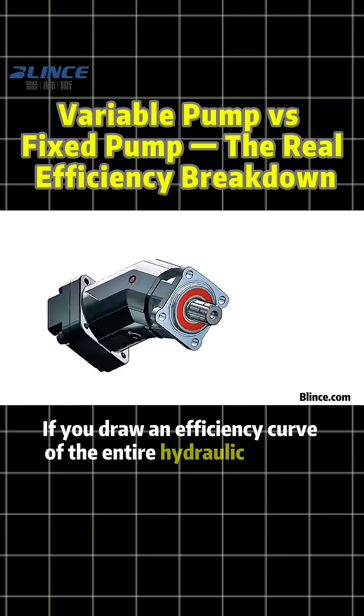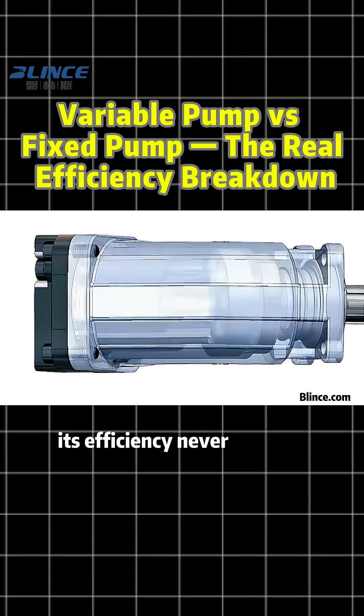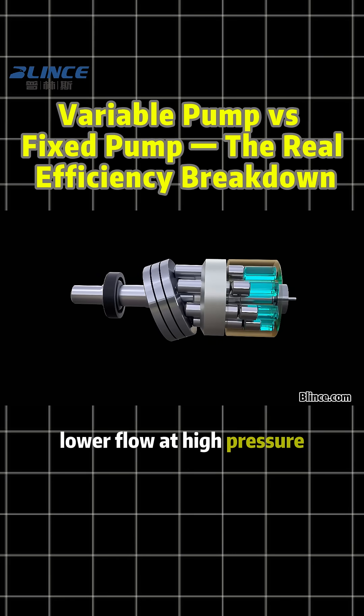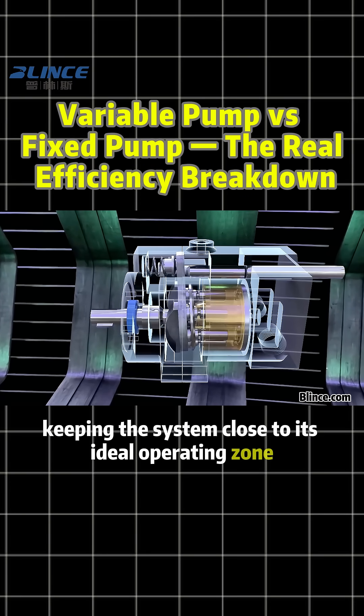If you draw an efficiency curve of the entire hydraulic system, a fixed pump is a flat line — its efficiency never changes, and light loads mean more waste. A variable pump forms a dynamic curve: lower flow at high pressure, higher flow at low pressure, keeping the system close to its ideal operating zone.